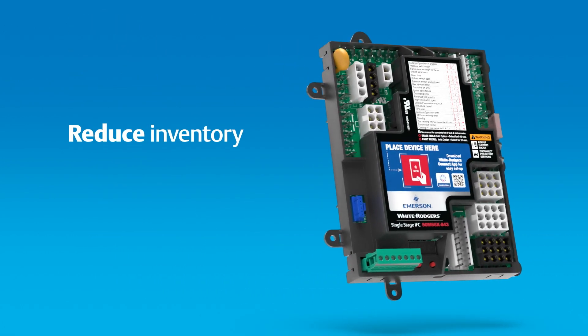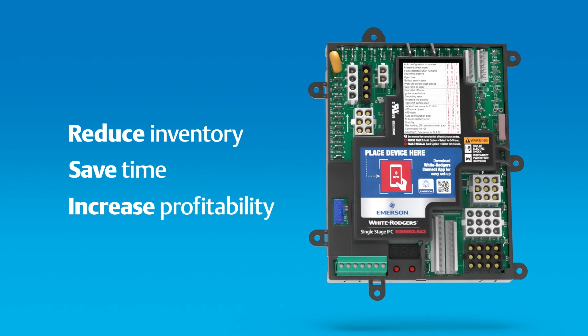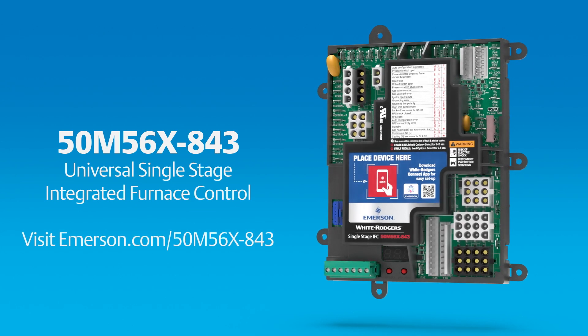Reduce inventory, save time, and increase profitability by having the right part on your truck every time with 50M, 56X-843, and other White Rogers Universal controls.